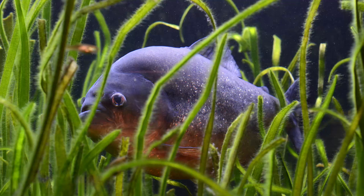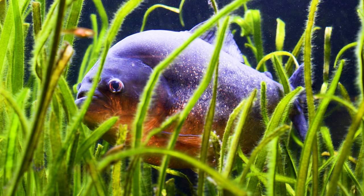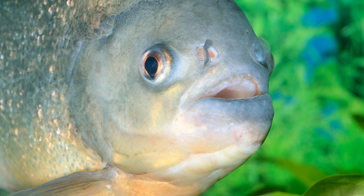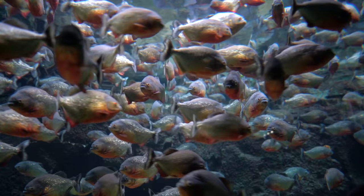This is a piranha — a fish with teeth. Piranha translates to "fish tooth." To make things even scarier, these fish live up to 25 years, and they swim in schools of a thousand fish!